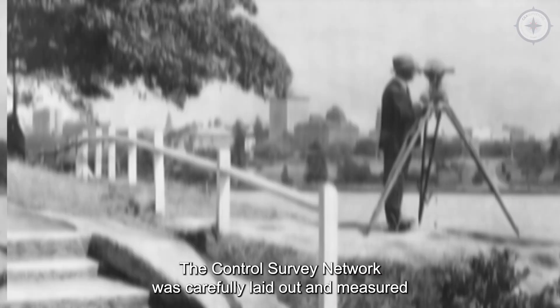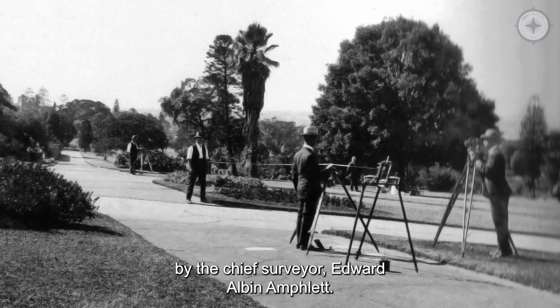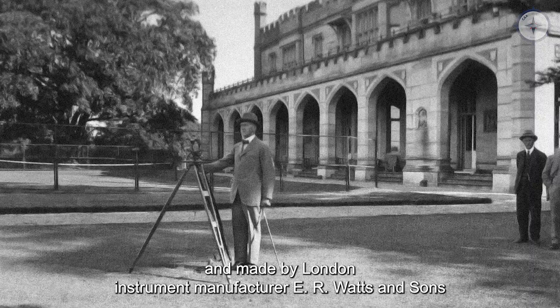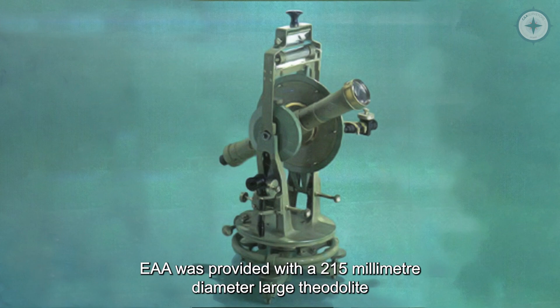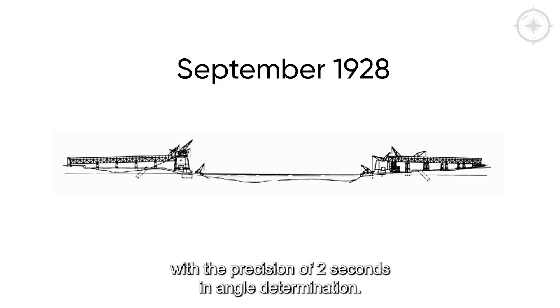Starting in 1924, the control survey network was carefully laid out and measured by the Chief Surveyor, Edward Albin Amflit. Specially commissioned by Chief Engineer J.J.C. Bradfield and made by London instrument manufacturer E.R. Watson Sons, Amflit was provided with a 215mm diameter large theodolite with a precision of 2 seconds in angle determination.